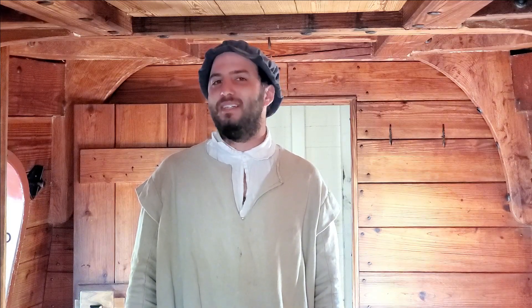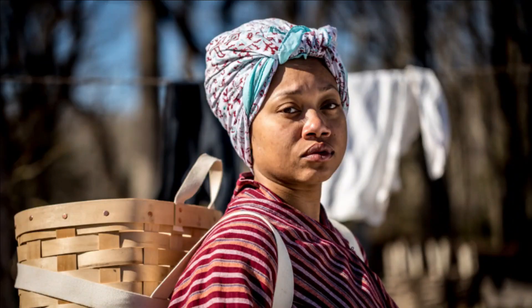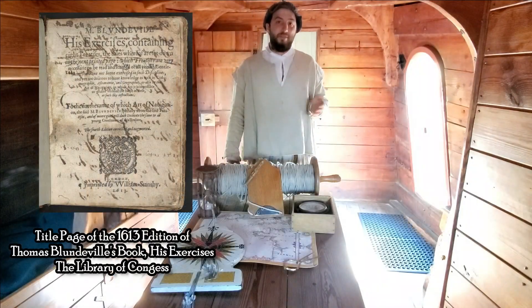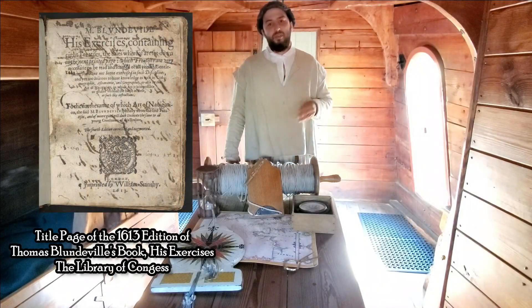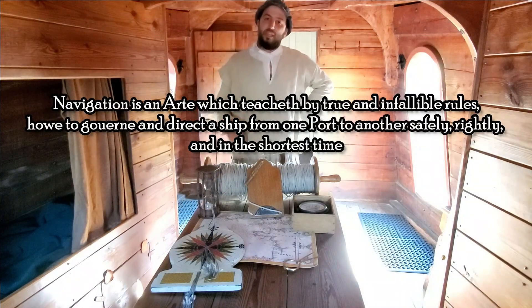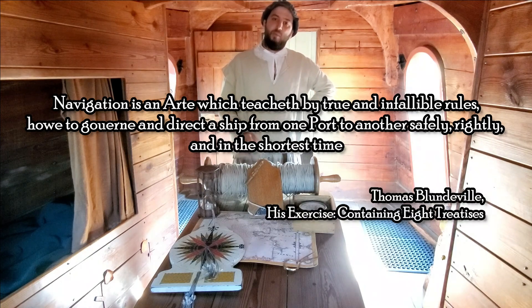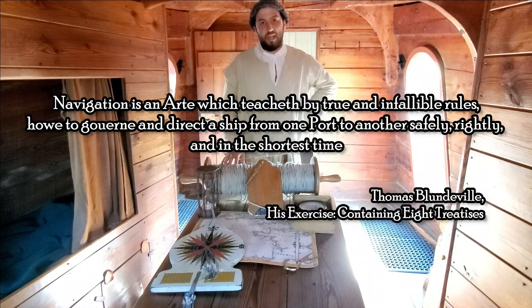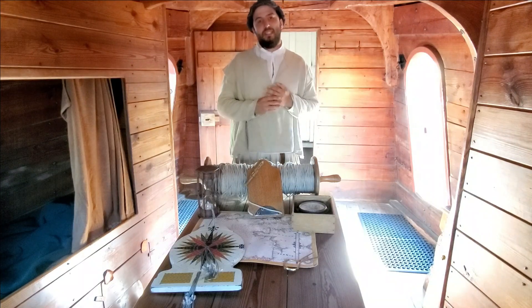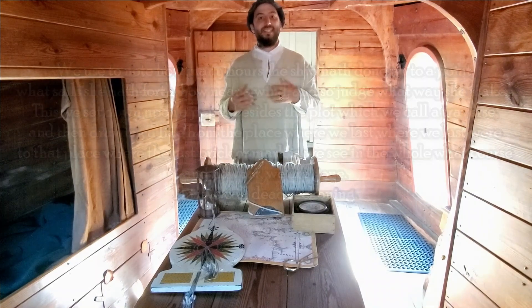Hello, my name is Aaron and I'm one of the sailors here at Jamestown Settlement. We're here today to continue our series on 17th century navigation. Thomas Blundville, an English author who wrote about navigation in the 1590s, defined navigation as how to govern and direct a ship from one port to another safely, rightly, and in the shortest time. Today I want to talk to you about a specific form of navigation used in the 16th and 17th century, and that is dead reckoning.